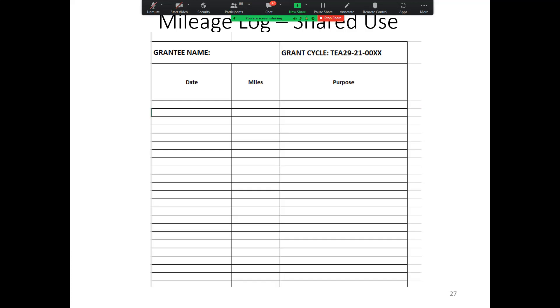Miles — is that just a total for the day with each line only being one day? Yes, a total for the day. On the shared use portion, it's the date, the miles you did that day, and the purpose. You can log and submit one workbook which will work for both audit and reimbursement purposes if you submit a more detailed mileage log.